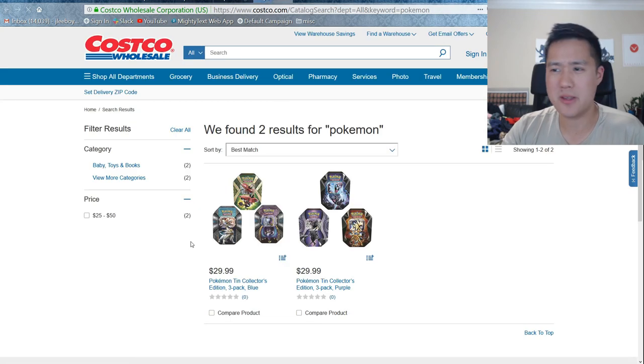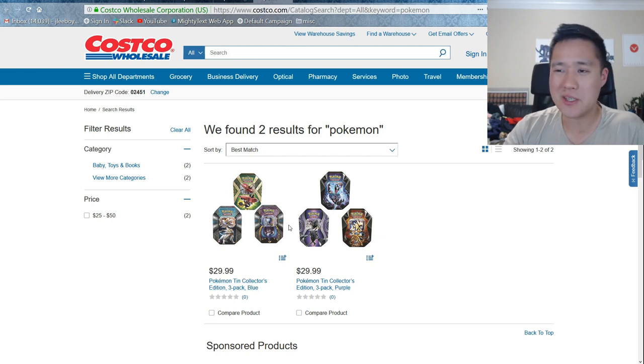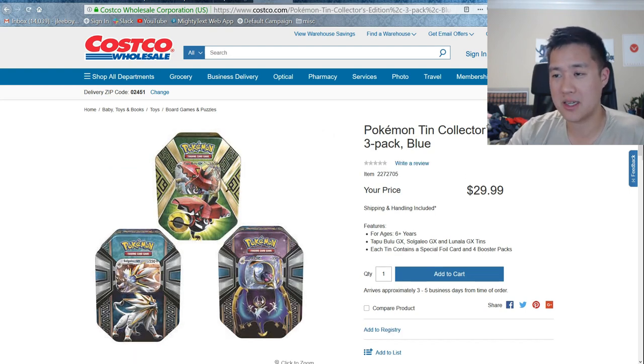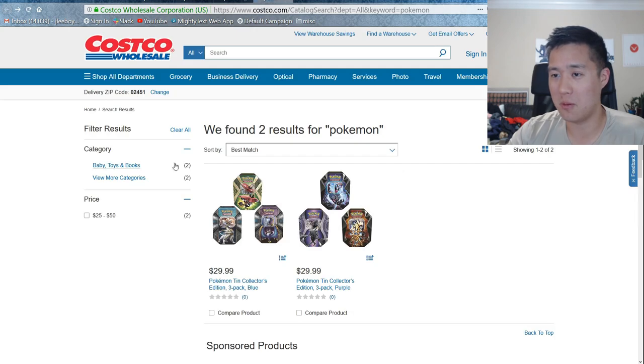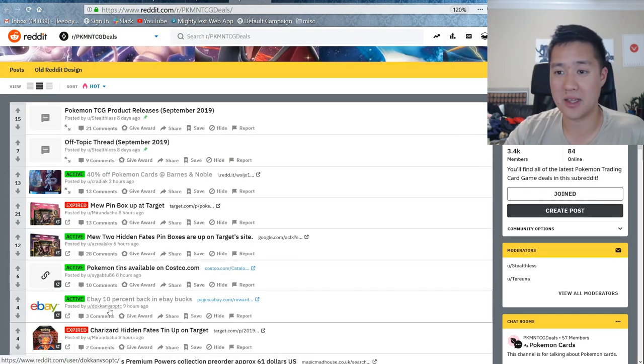Every once in a while, Costco has something. I wouldn't say it's worth it to buy a Costco membership just for this, but it's a pretty good deal — you get these three random-ish tins, nothing new in them, but for $10 each and each one has like four packs. Maybe it's a cool gift or if you just want to do some random openings on the cheap, it's pretty cool — only if you already have a Costco membership ready.